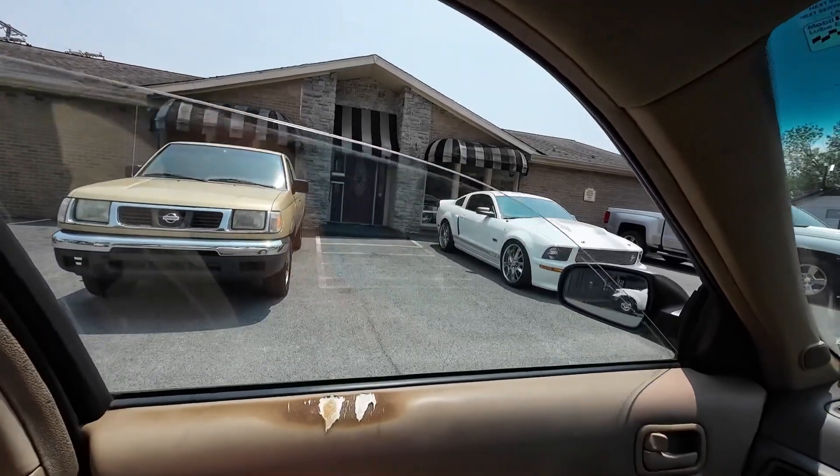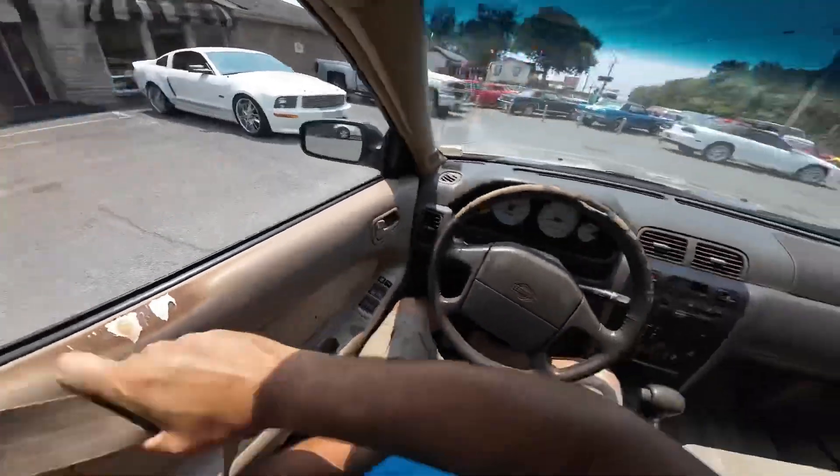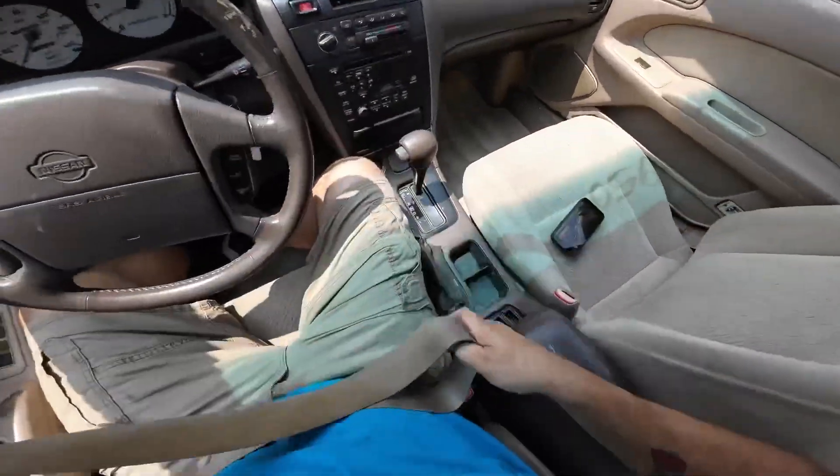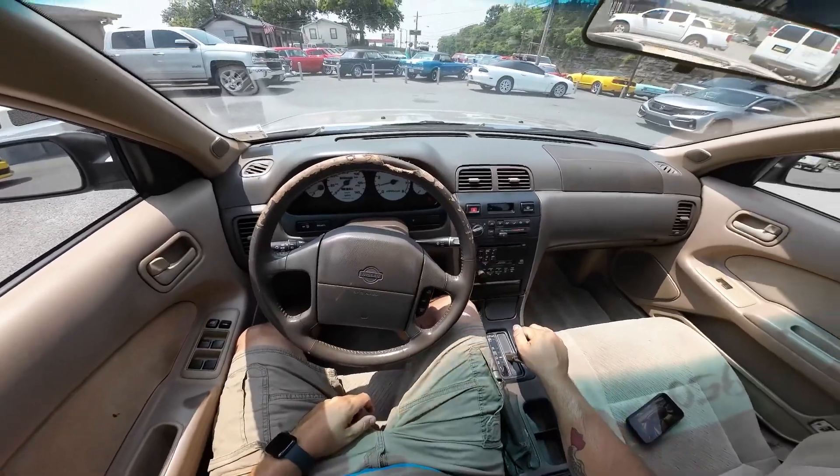All right, guys. Let's hit the road and see how she runs and drives. We're going to roll out here and check this one over just like I do all the rest. Looks like the gas gauge is working, tach's working, engine temperature's working.